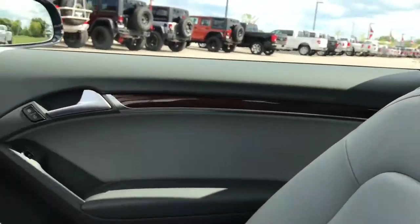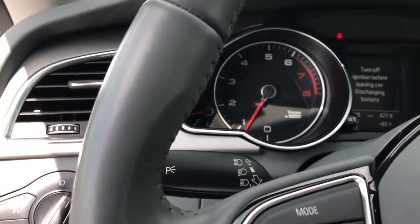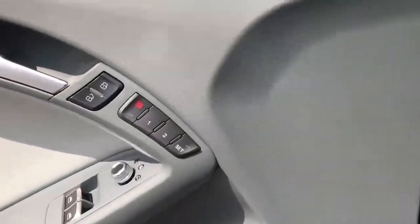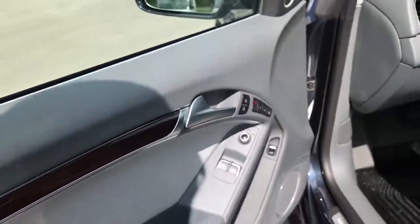The car is very clean inside and out — this one has never been smoked in, super, super clean in here. It does have heated mirrors, memory driver's seat, power windows, and power locks.